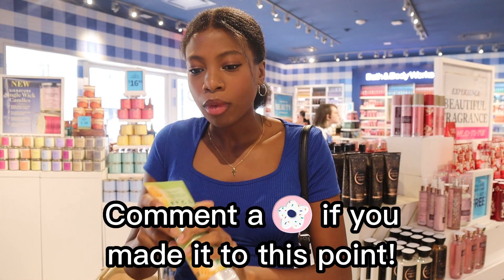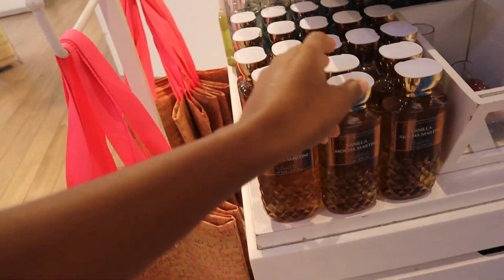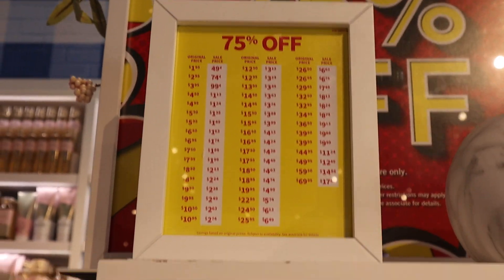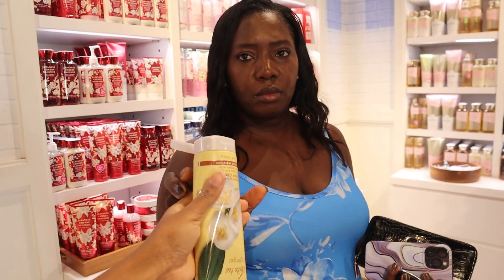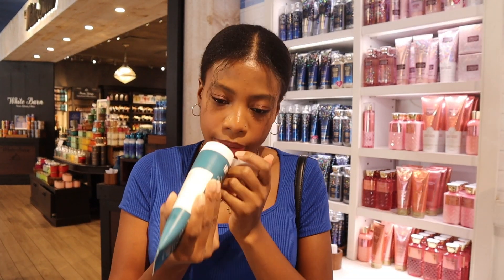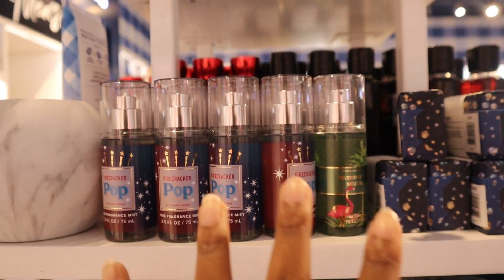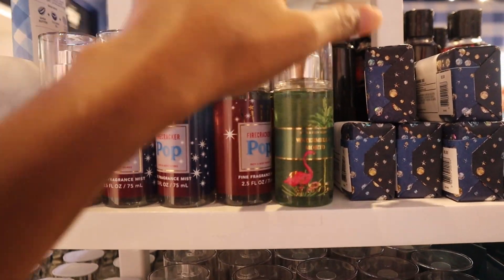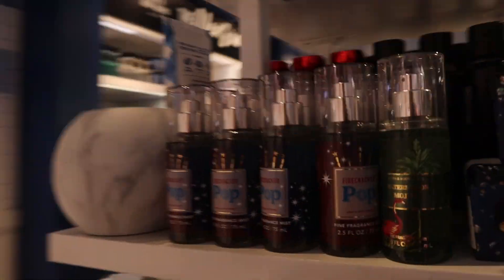Let's see how much the shower gels are — $14.50, which means now they are $3.63 for body soap. It smells good but it's very faint — eucalyptus and tea, create clarity — this is $4.30. Maybe I should get a mini one I can travel with. Look at these little mini fragrance mists on sale — we've got Firecracker Pop and Watermelon Mojito. Originally $8.95, now $2.24 — that's a good price for a mini.